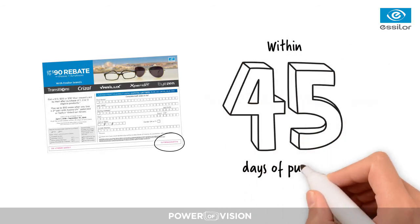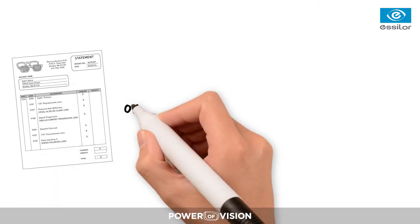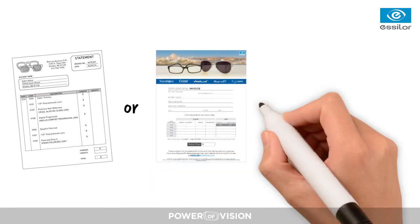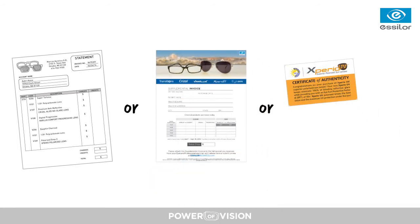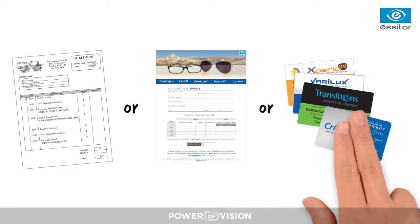The proof of purchase must be included with each mail-in rebate form and it must display the brand name of the qualifying products purchased. Remember, if your practice does not display or print product names on purchase receipts, you can provide the patient with a copy of the supplemental invoice included in the welcome packet and also available online, or a certificate of authenticity card for each eligible product purchased.